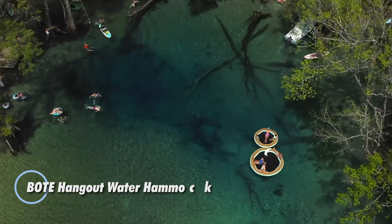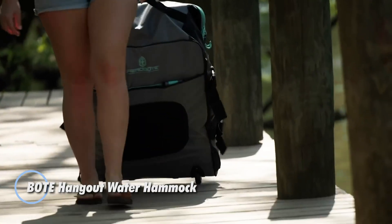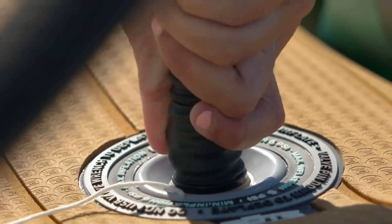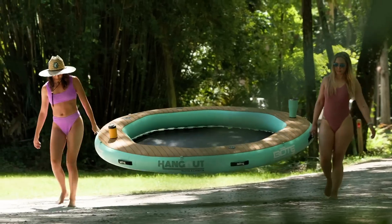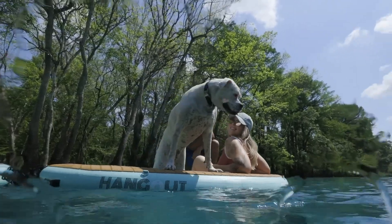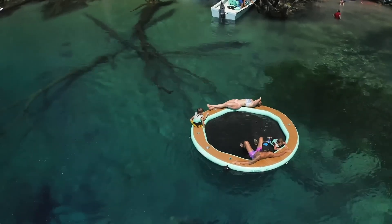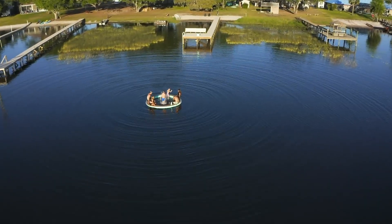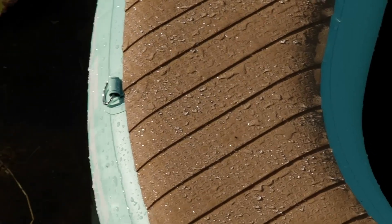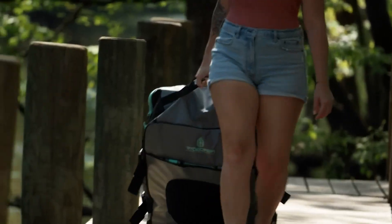Hangout is more than just a water hammock — it's a versatile floating oasis that merges the best features of a float, a boat play area, and a pool into one. The largest model spans three meters wide and boasts a robust weight capacity of up to 544 kilograms, making it ideal for lounging, playing, or entertaining on the water. Crafted from high-quality military-grade PVC, it offers both durability and comfort, ensuring a long-lasting and enjoyable experience.